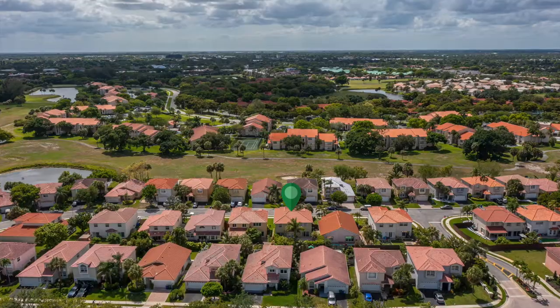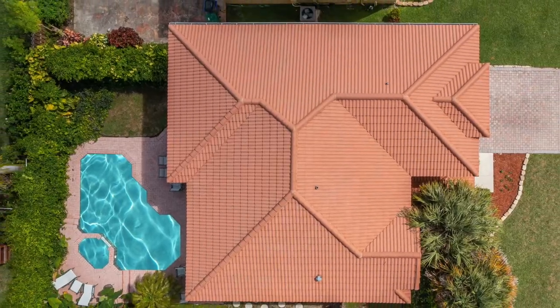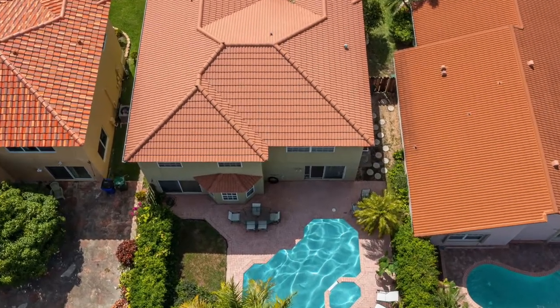Hello, Dean Ehrlich with RE-MAX and welcome to my newest listing here in the Greens at Carolina Club. This four bedroom pool home has potential. It does need some updating, however has a newer roof and a newer AC. This house is approximately 2,600 square feet.